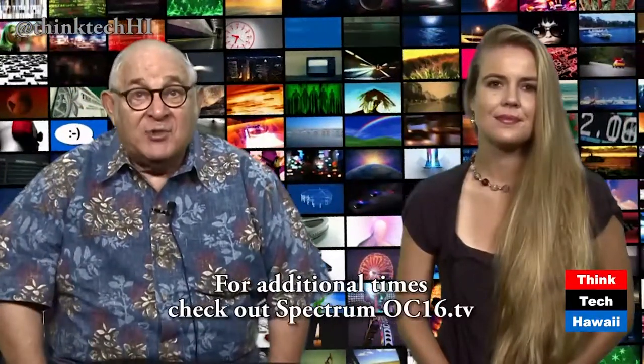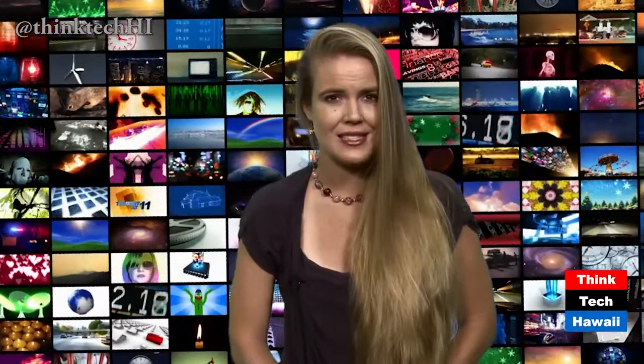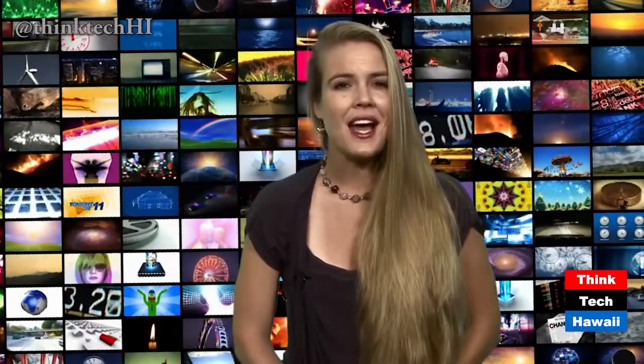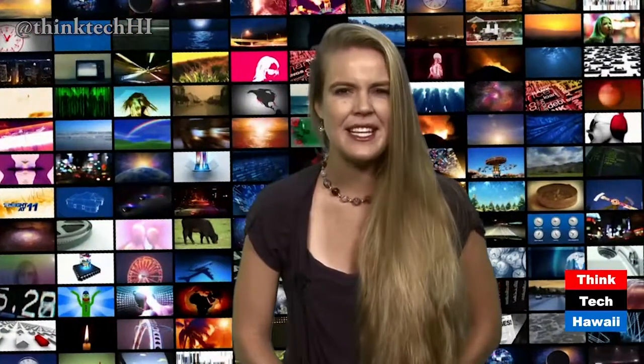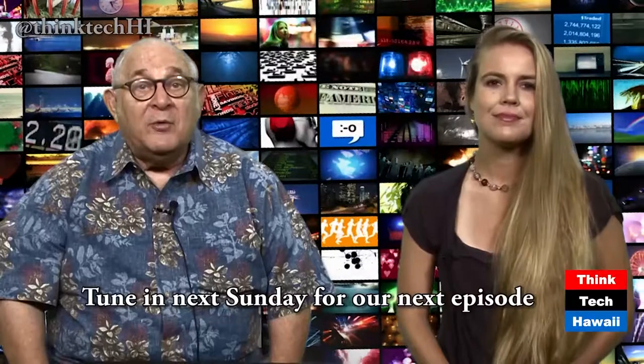That wraps up this week's edition of Think Tech. Remember, you can watch Think Tech on Spectrum OC16 several times every week. For additional times, check out OC16.tv. For lots more Think Tech videos and for underwriting and sponsorship opportunities, visit ThinkTechHawaii.com. Be a guest or a host, a producer or an intern, and help us reach and have an impact on Hawaii. Thanks so much for being part of our Think Tech family and for supporting our open discussion of tech, energy, diversification, and global awareness in Hawaii, and the ongoing search for innovation wherever we can find it. You can watch this show throughout the week and tune in next Sunday evening for our next important weekly episode. I'm Jay Fidel, and I'm Elyse Anderson. Aloha, everyone.